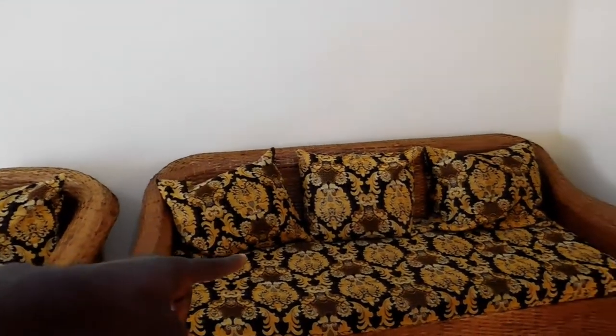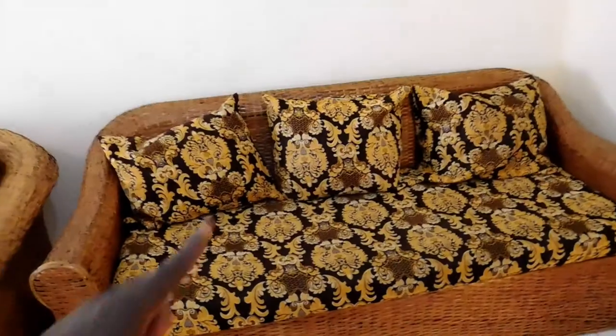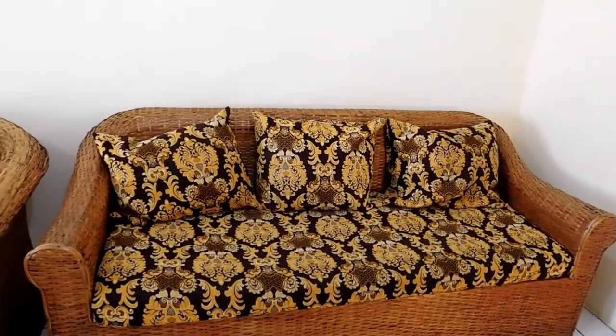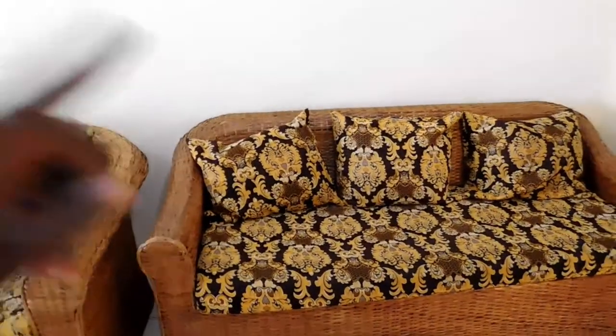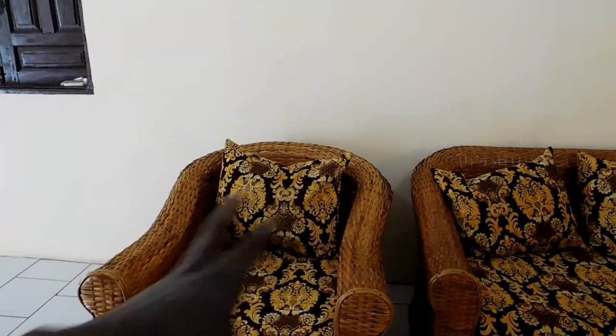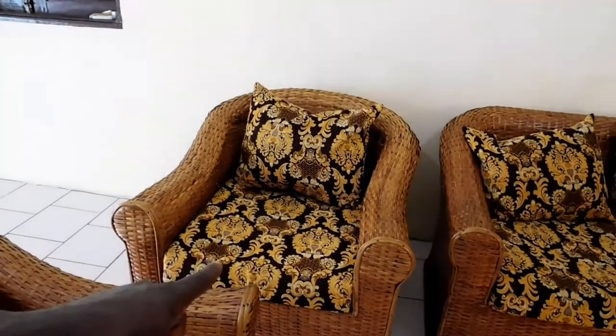This is the longest couch — the one we always use for live streams on YouTube. You guys have seen this — me and Kitoko always sit here. Kitoko usually sits here, I sit the second way, and sometimes a guest will sit in the middle while me and Kitoko sit on the side corners. That's it.